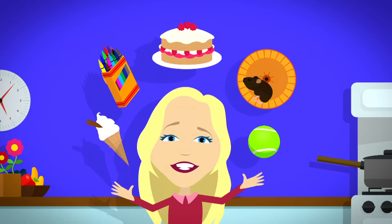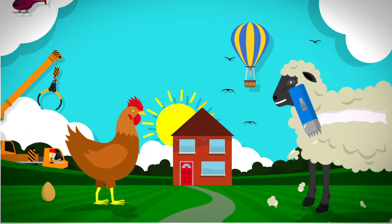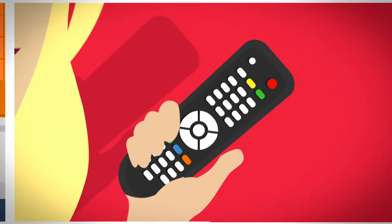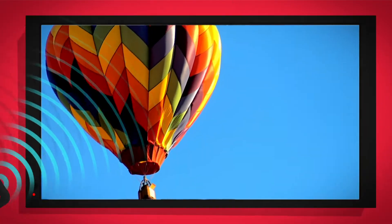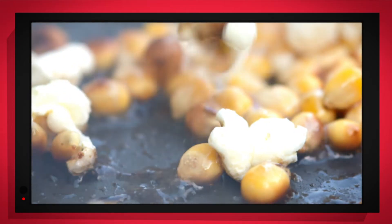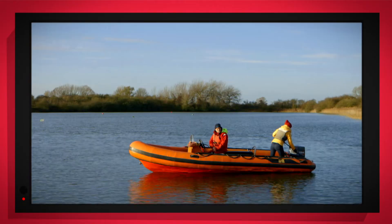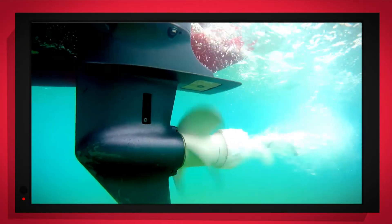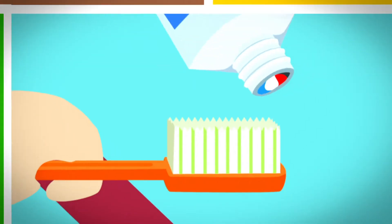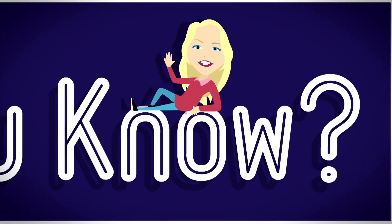There are lots of things all around, lots of exciting things that surround us. But how does it work? Do you know? How is it made? Do you know? Things that go up, things that go down, things that go round. With special cameras to show you inside, it's going to be a big surprise. But how does it work? Do you know? How is it made? Do you know? Best Minds Now!